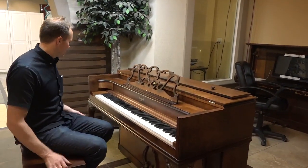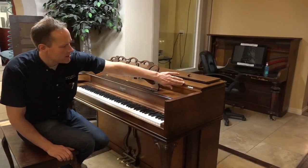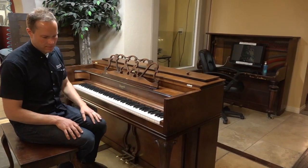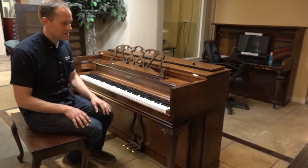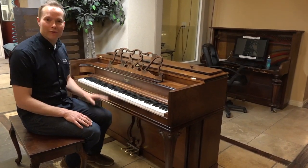Great. I love these little Baldwins. This is a Baldwin Howard — I think it is still considered to be an ecrasonic. It just turned out fantastic inside and out. Everything about this piano, I'm just super in love with it.